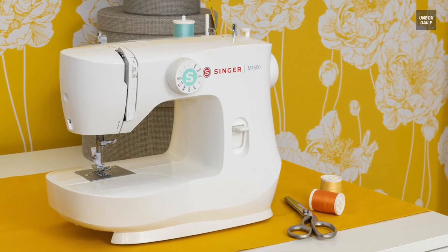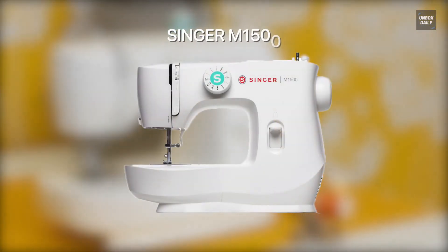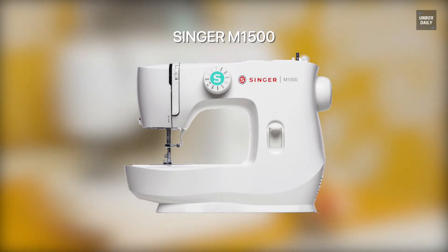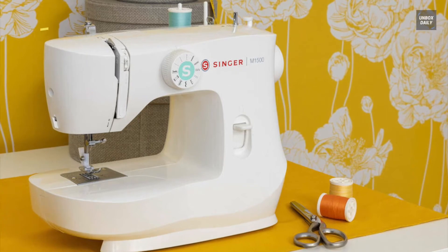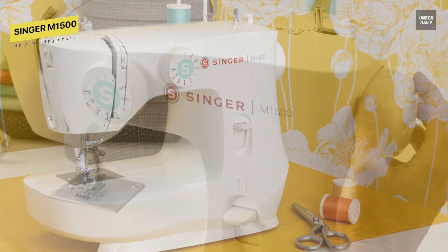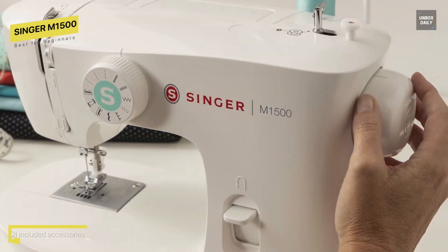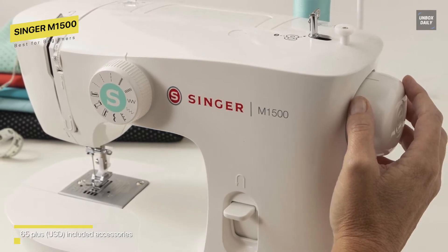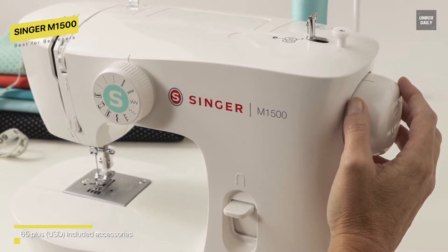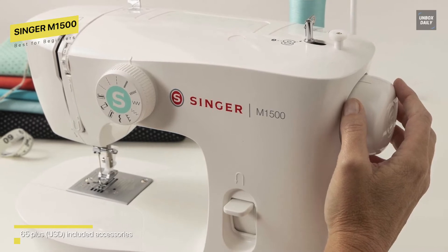Best for Beginners: Singer M1500. This is an updated version of the Singer Starter 1304. This is an easy to use instrument that is ideal for novices who are just entering the fascinating world of sewing — one of the best entry level machines on the market. Given that it is a beginner level machine, many of its features are minimal and rudimentary. Because of this, the accessories are also very practical and simple to use.